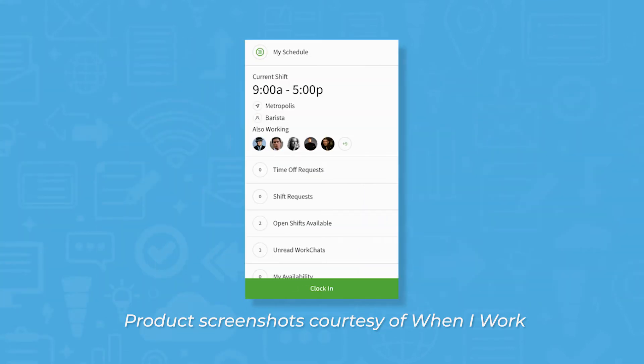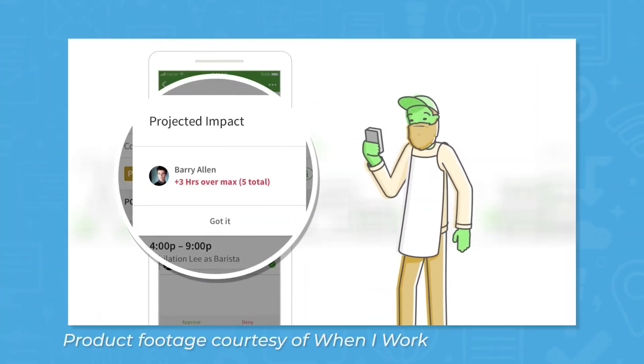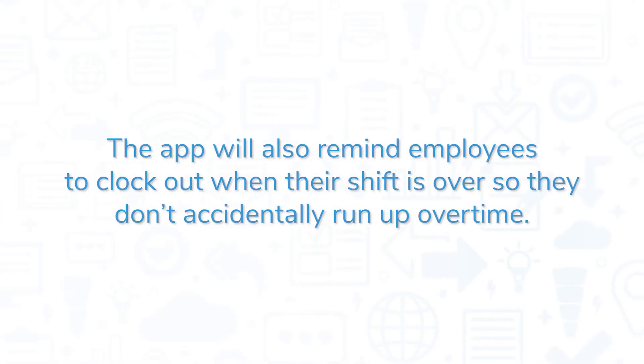Once employees receive their schedules through the app, they can use it to clock in and out of their shifts and go on breaks. When I Work comes with smart features to prevent employees from clocking in before their shifts start, and the app uses geofencing to ensure employees are at work when they try to clock in. The app will also remind employees to clock out when their shift is over so they don't accidentally run up overtime.